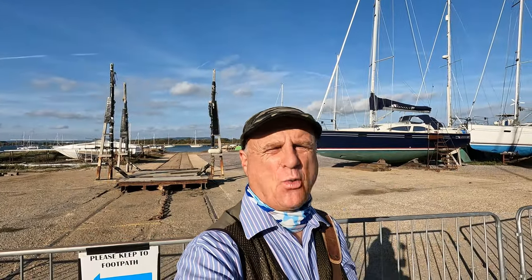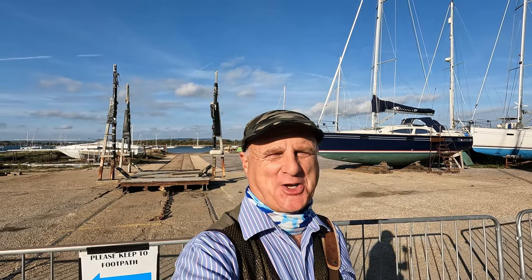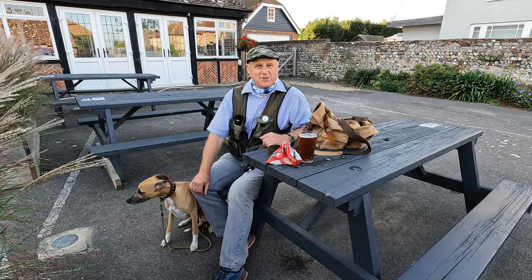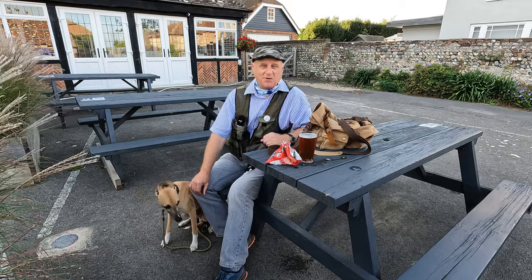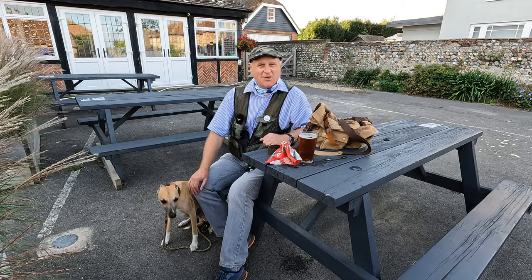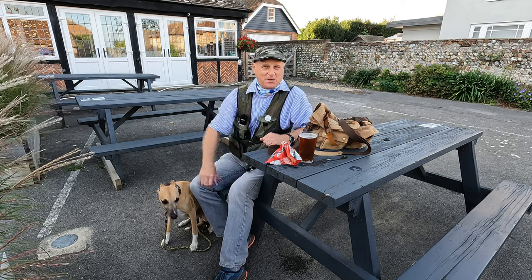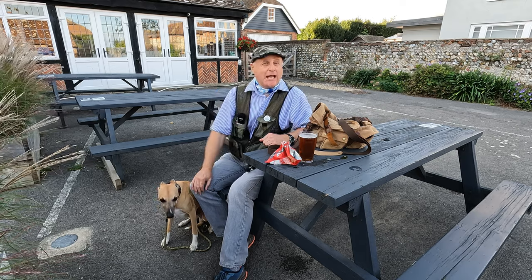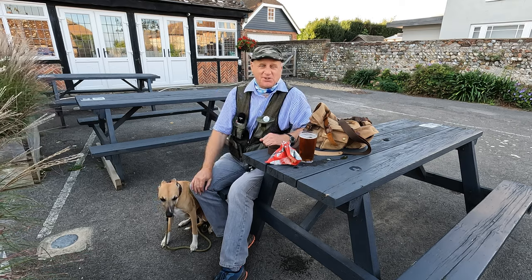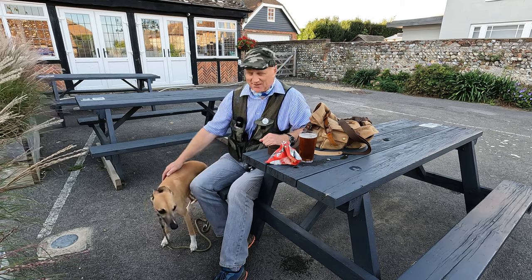We've made it back to West Itchenor, so fingers crossed the Ship is open. We've come to the end of our walk and made it to the Ship Inn, which we're visiting purely for research purposes for the video of course. We hope you enjoyed the walk - if you did please do give us a thumbs up and a like, do leave a comment, and check out our Facebook page Dave's Countryside Walks. Until we meet again, thanks for watching, and cheerio.